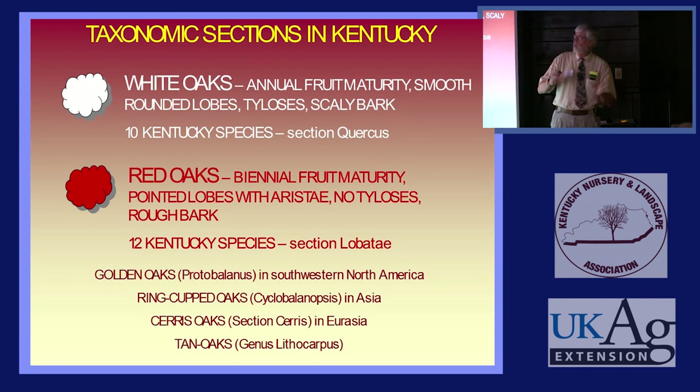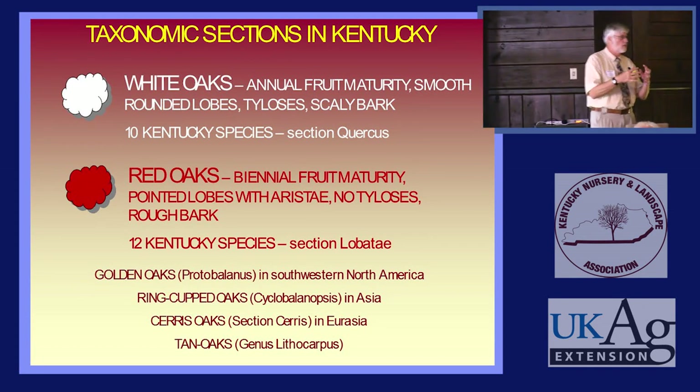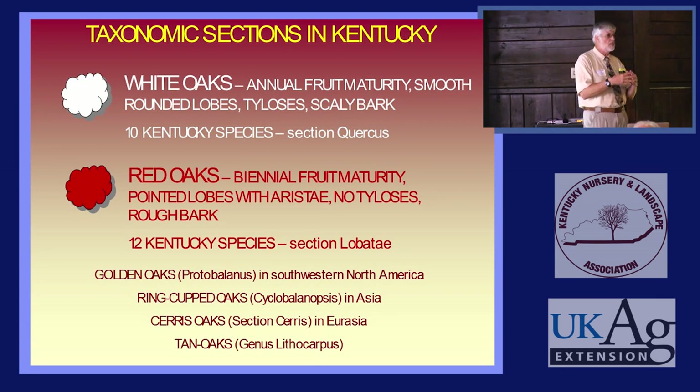White Oaks have smooth rounded lobes on the leaves. They have tyloses, which are little growths that develop in the outer growth rings of the tree and seal the vascular system to prevent leakage. So if you want an oak that'll carry water — or carry bourbon — you use one of the White Oaks. If you want one that is going to drain freely, you use a Red Oak, and there are advantages to that as well.